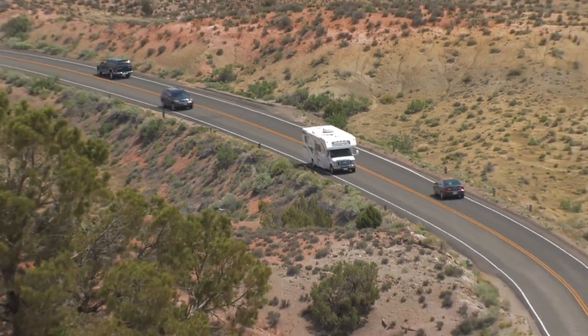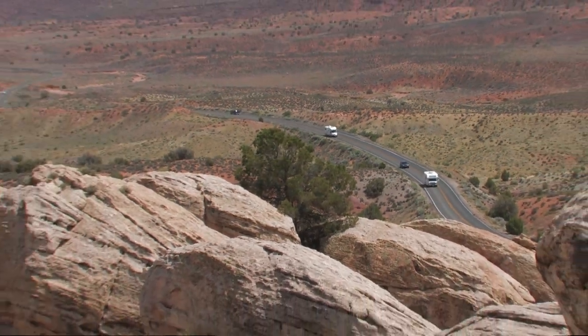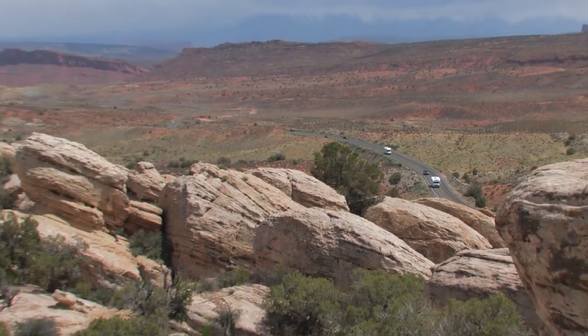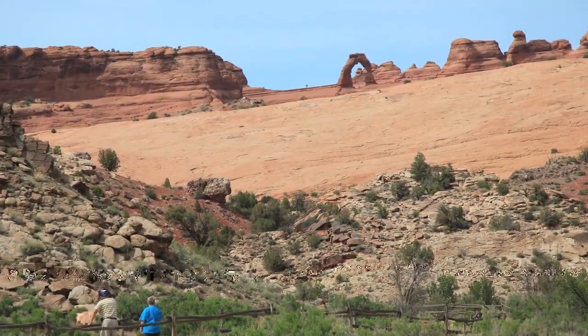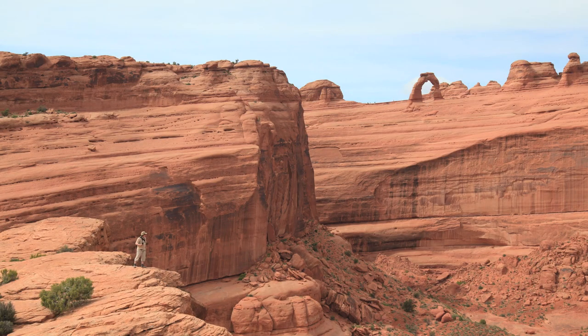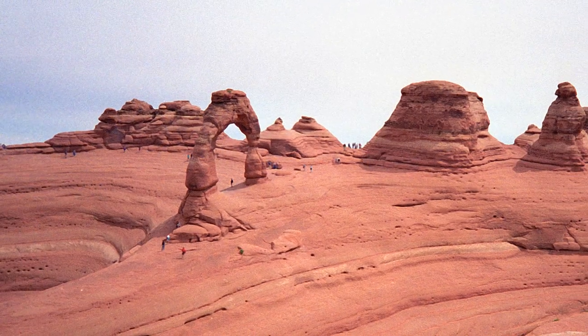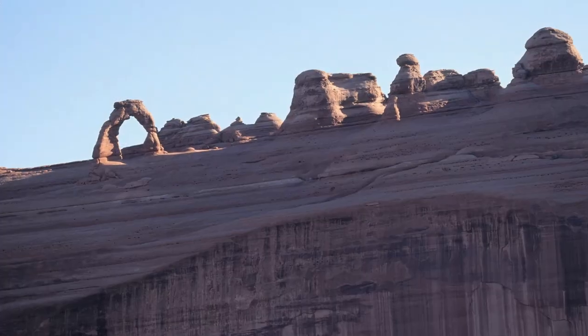If the main Delicate Arch parking lot is full, there's another way to see the famous arch. Head a mile or so down the road to the lower Delicate Arch trailhead. This trail is less traveled, and you can't get very close to it from here. But it's still amazingly odd to see a large stone arch perched in a bowl on the edge of a sheer cliff.